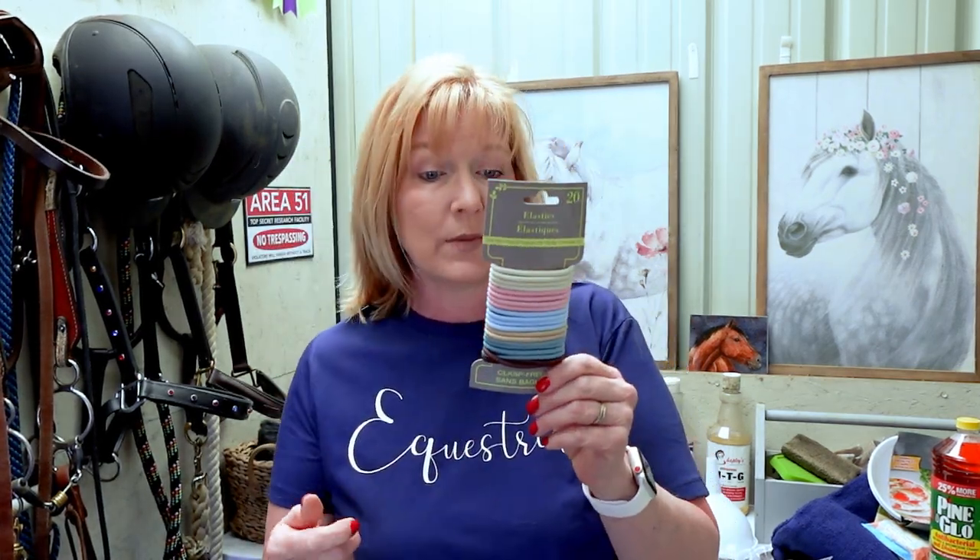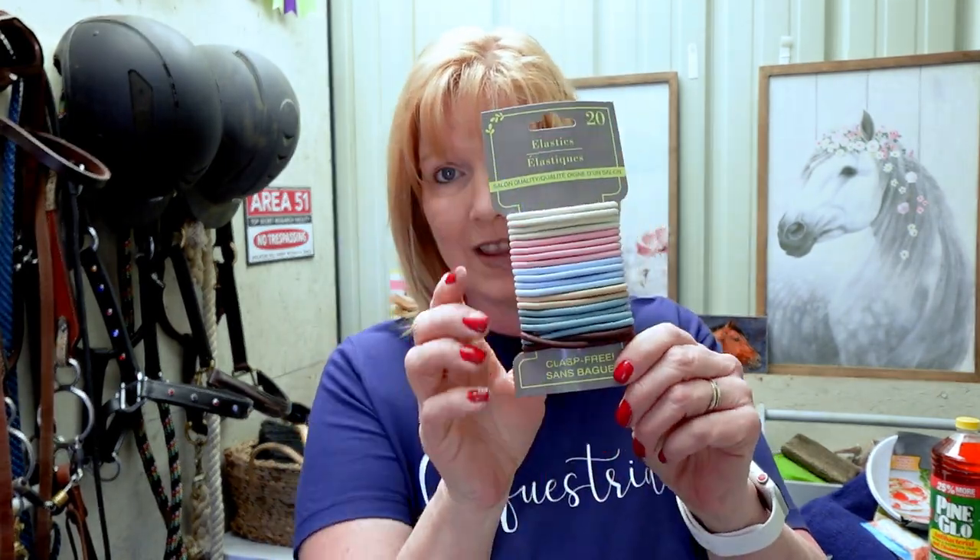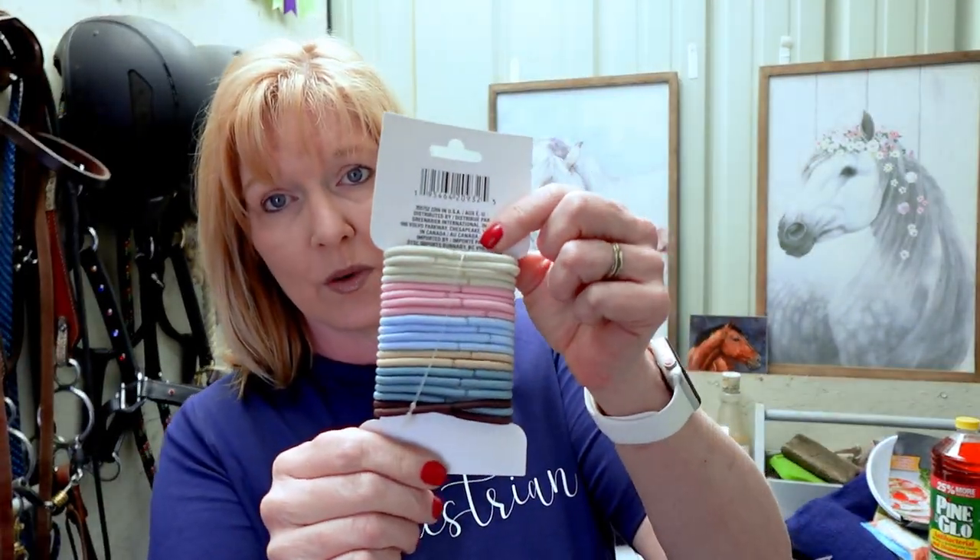How about elastics? Hair elastics — Dollar Tree has ones that are pretty good. The thicker ones work really well. I'm always losing my hair ties, so 20 hair ties for $1.25 is a good deal.